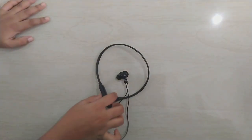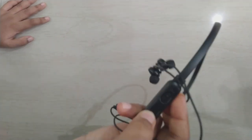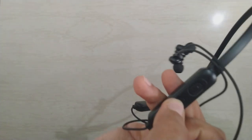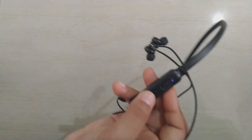The on/off button is here, and if you want to switch it on you just hold the button for three seconds. The indicator light on this neckband will start glowing, which means the neckband is on and ready to connect to your mobile or laptop.